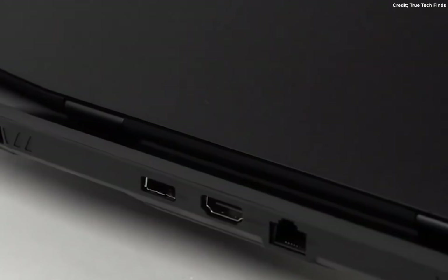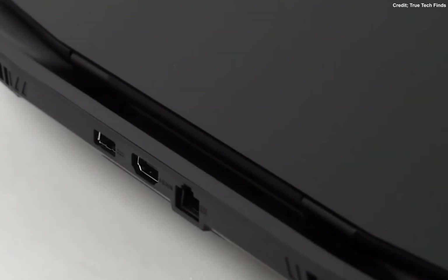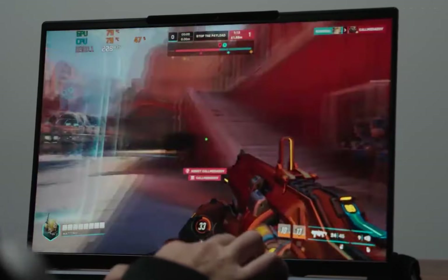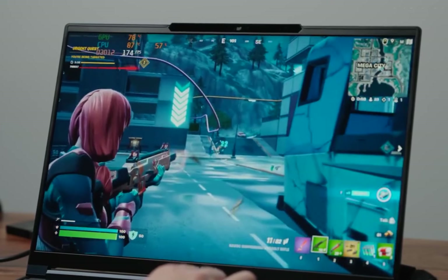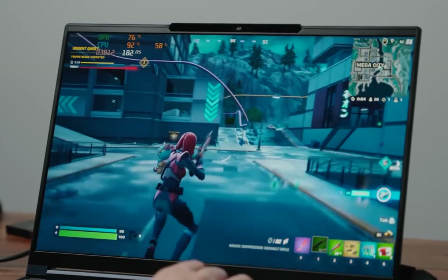The audio experience on the Stealth 17 Studio is nothing short of amazing. It boasts a six-speaker surround sound system with world-class Dynaudio. That includes two pairs of dual-force-canceling speakers and a pair of tweeters. This setup delivers some of the best laptop audio you'll find on the market. Whether you're gaming, watching movies, or editing audio, you're in for a treat.